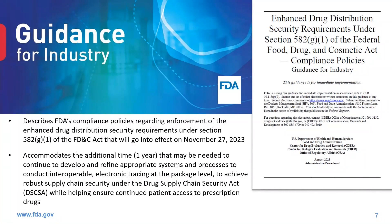In August of 2023, FDA issued a compliance policy guidance regarding enforcement of the enhanced drug distribution security requirements under Section 582 of the Food, Drug, and Cosmetic Act, which go into effect November 27, 2023. The guidance outlines that FDA is accommodating an additional one year that might be needed to continue to develop and refine appropriate systems and processes to conduct interoperable electronic tracing at the package level, while helping to achieve continued patient access to prescription drugs. Basically, FDA does not intend to take action to enforce the enhanced drug distribution security requirements until November 27, 2024.